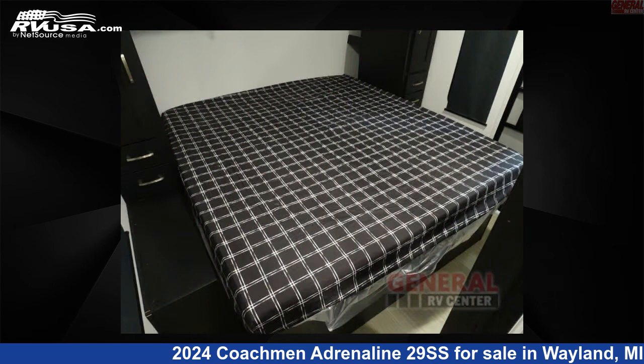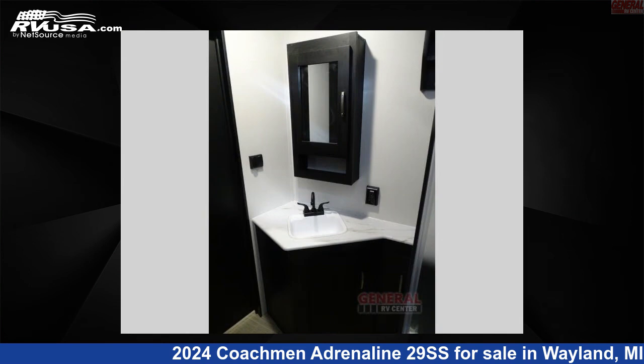The floor plan layout of this toy hauler features a front bedroom and 2 entry/exit doors.